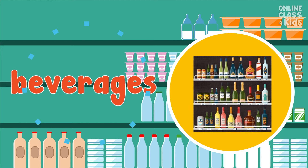I love tea, coffee, or milk. I can buy these in the beverages. Say, beverages.